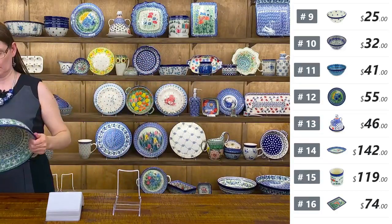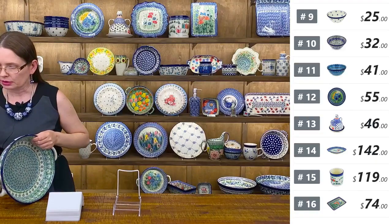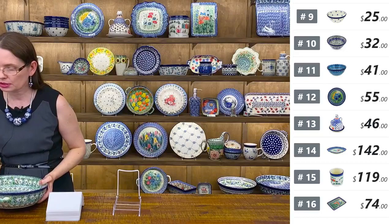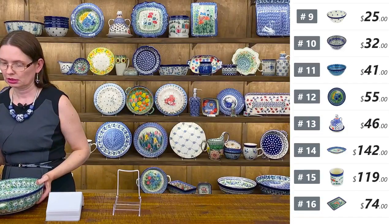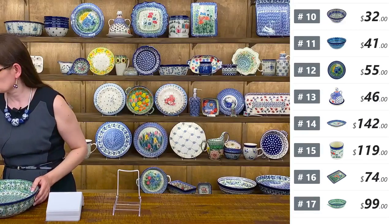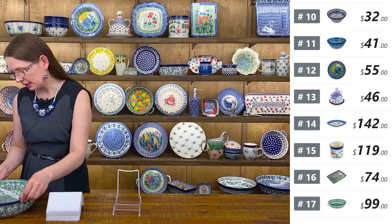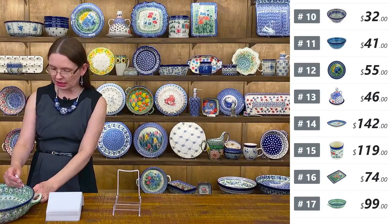Here I have the big round baking dish with handles from Ceramika Artystyczna, $99 tonight. Number seventeen — it is twelve and a half from handle to handle, ten inches in diameter, and two and a half deep. Perfect for casseroles, pizzas, pies, and quiche.